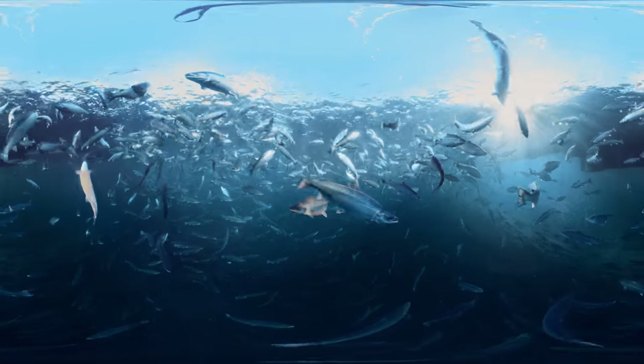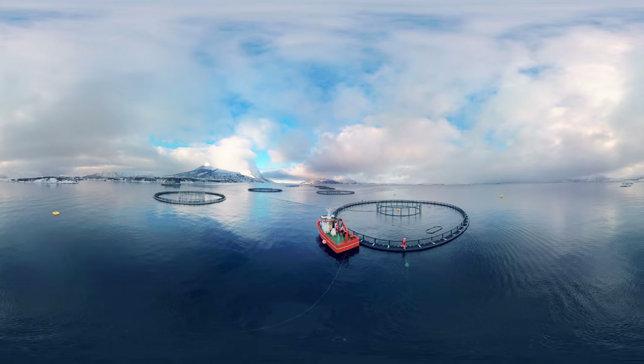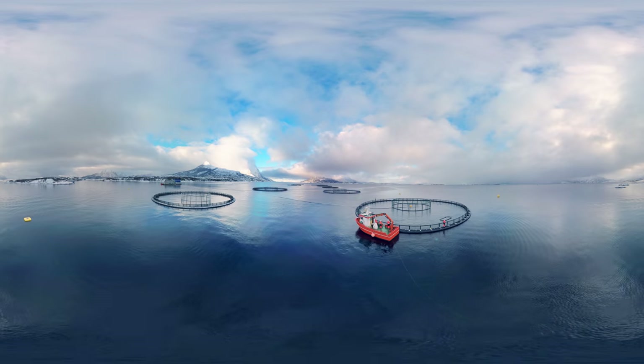After about 20 months in the sea, our salmon have reached harvest size, and are transferred from the net pen to our processing plant by well boat.